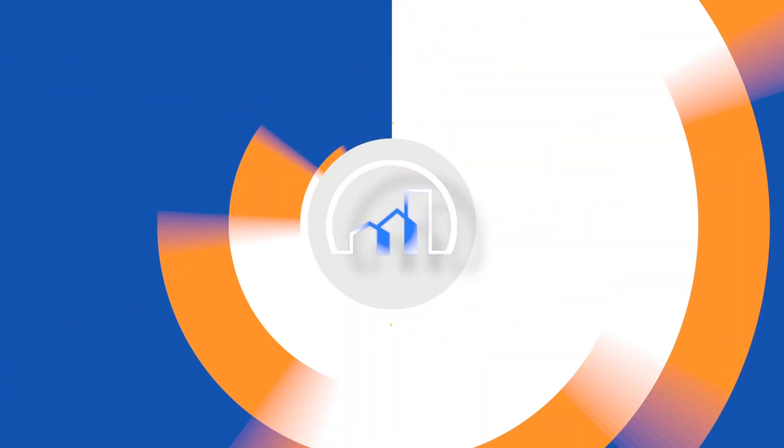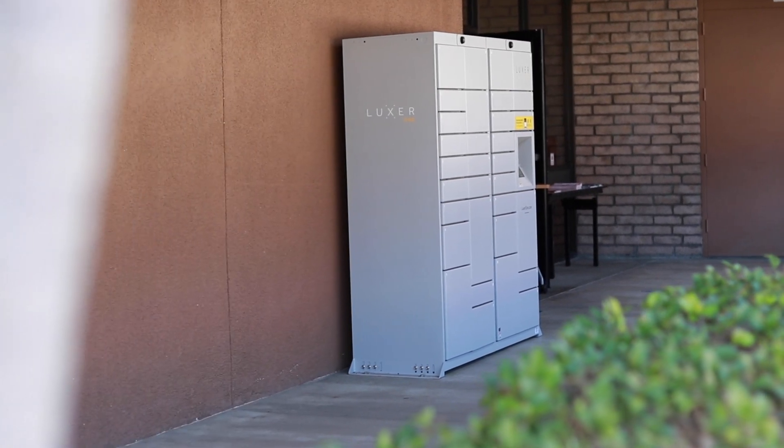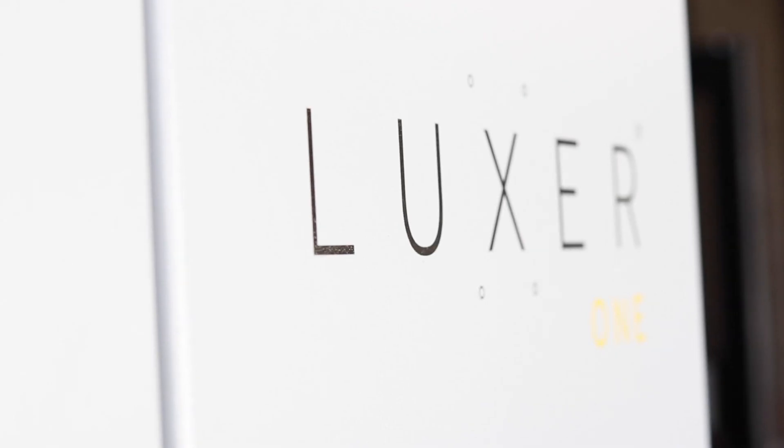Orange County Realtors is excited to announce our newest member benefit. We've installed outdoor lockers at the Laguna Hills office to allow a new pickup service for our members.